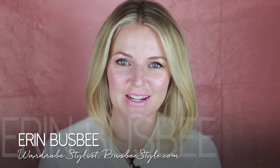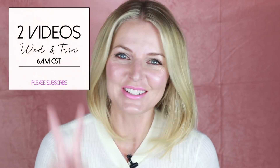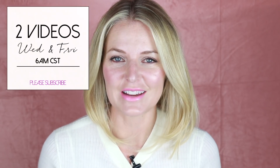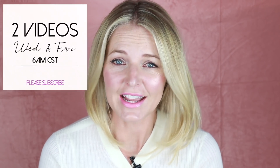Hi ladies, it's Erin and welcome back to my channel. For those of you who are new to my channel, hi, welcome. I do upload two new videos every week, every Wednesday and Friday morning, so I hope you will hit that subscribe button so you get the notifications and you don't miss out on any new videos.